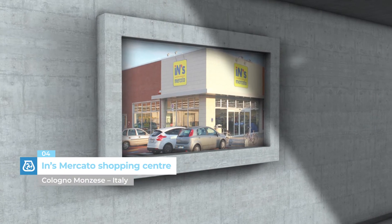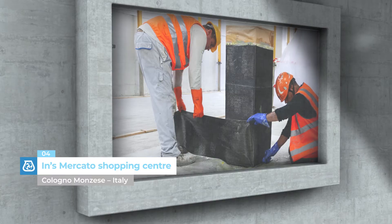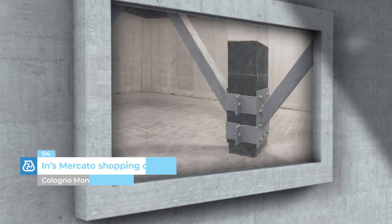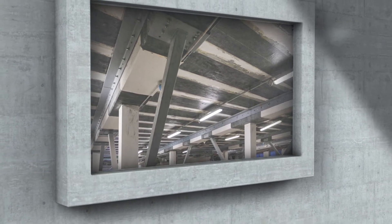Ince Mercado Shopping Centre, Colonia Montsese, Italy. The space used for offices at the new Ince Mercado Shopping Centre underwent seismic upgrading work by applying the FRP system by Mapei.